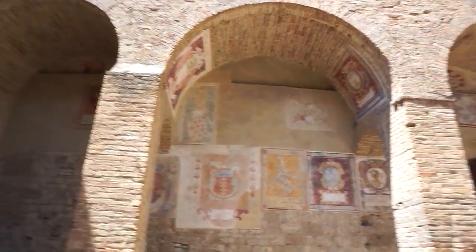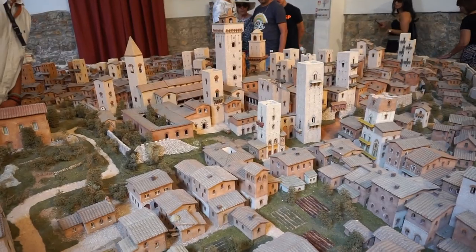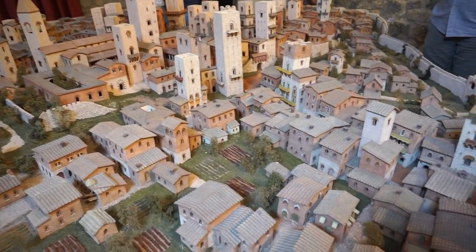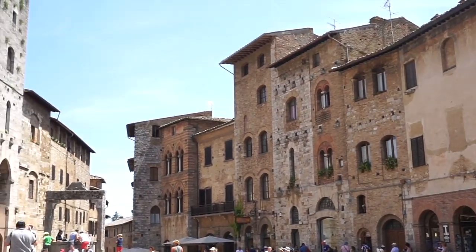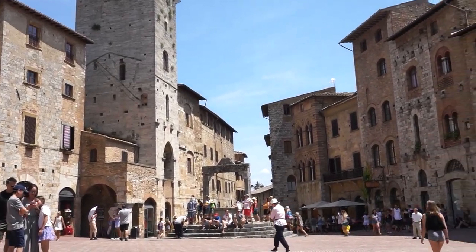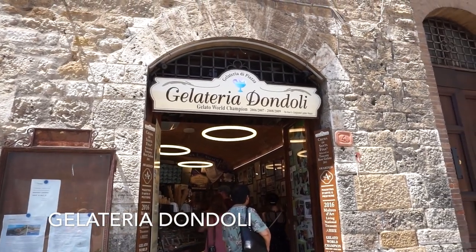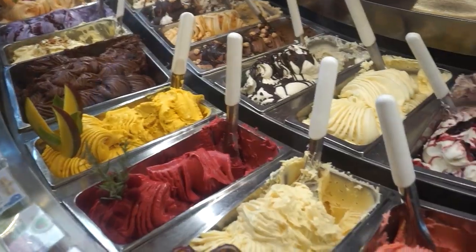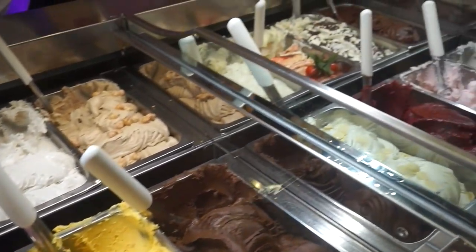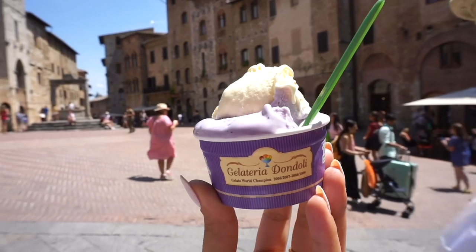We're in the courtyard of the palace in San Gimignano. We also found the world champion gelateria — world champion in 2006, 2007, 2008, and 2009. The real San Gimignano gelato master.